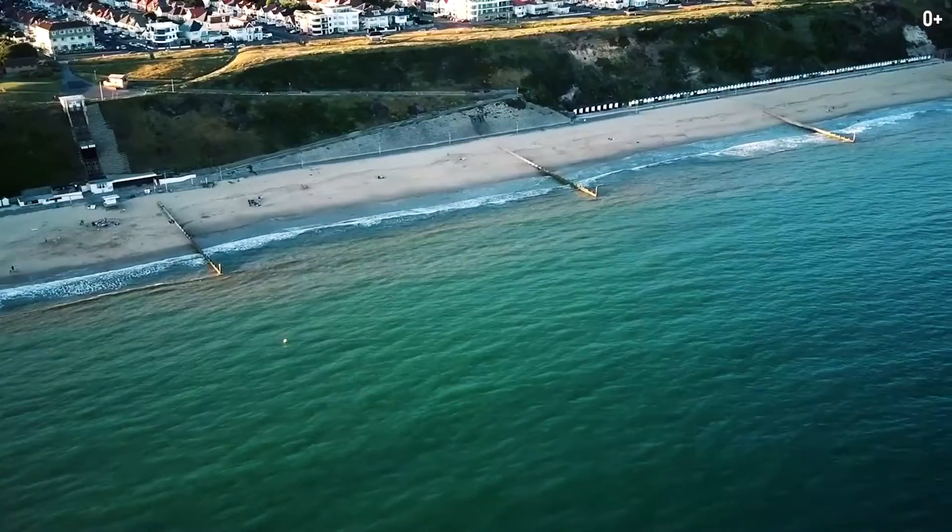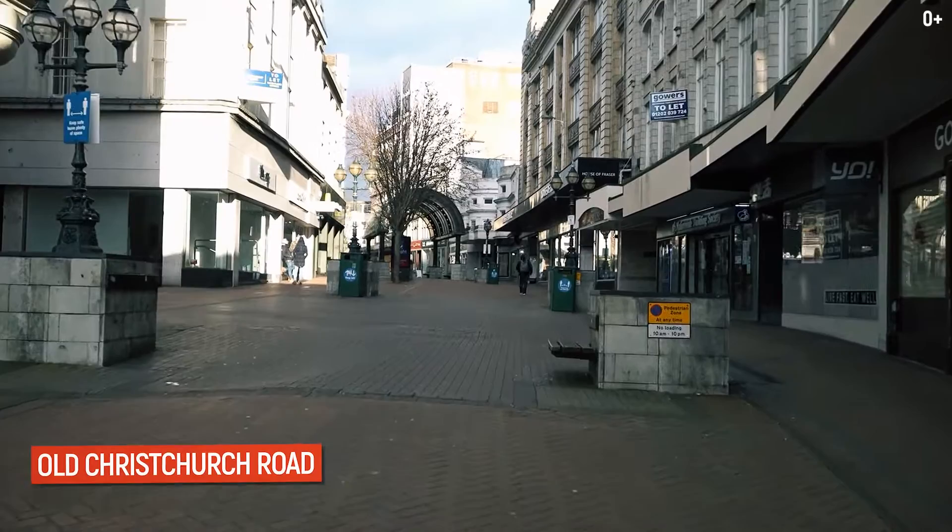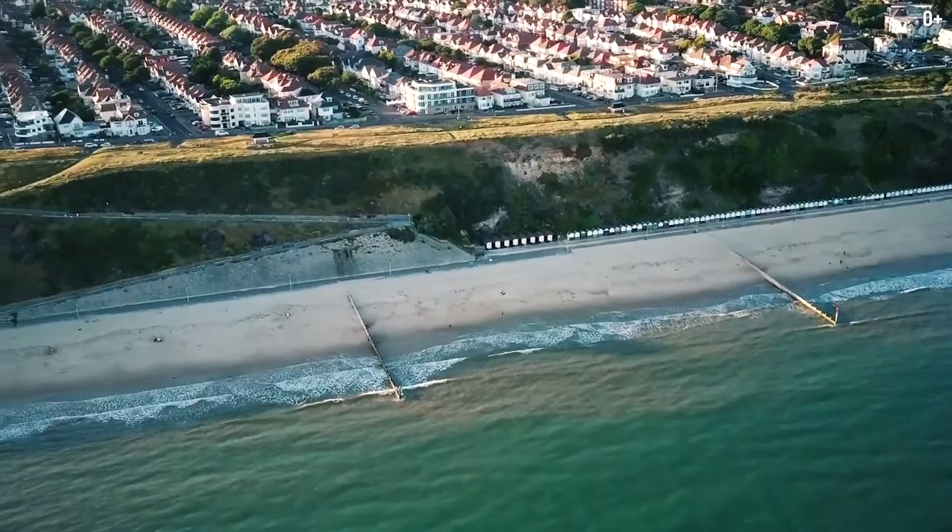Bournemouth is a very beautiful and compact city. There are many department stores, large bookstores, and plenty of cafes. If you're a fan of vintage shops, visit Old Christchurch Road in the Polkstown suburb. In my opinion, living in Bournemouth offers students a truly great lifestyle.